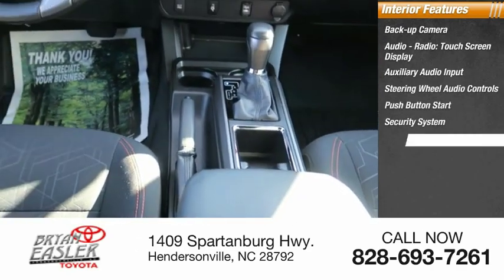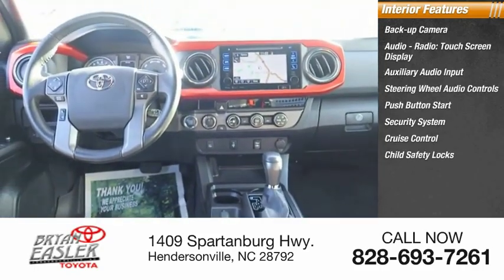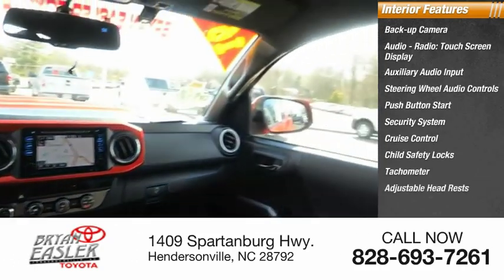Also included: security system, cruise control, child safety locks, tachometer, and adjustable headrests.